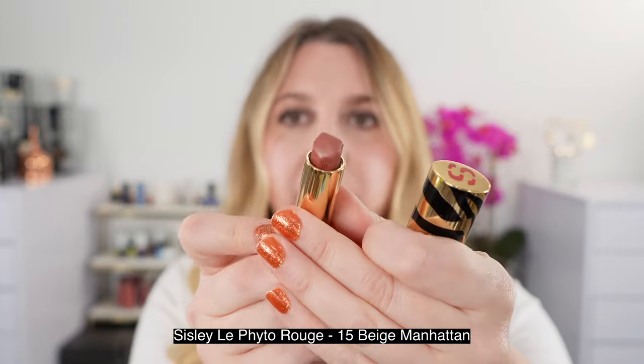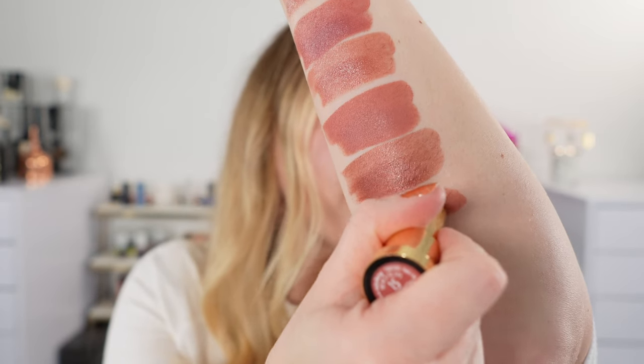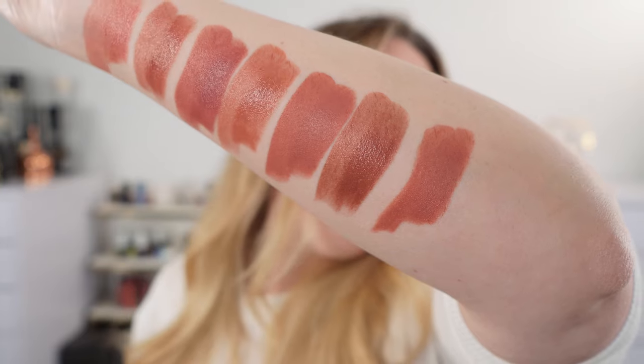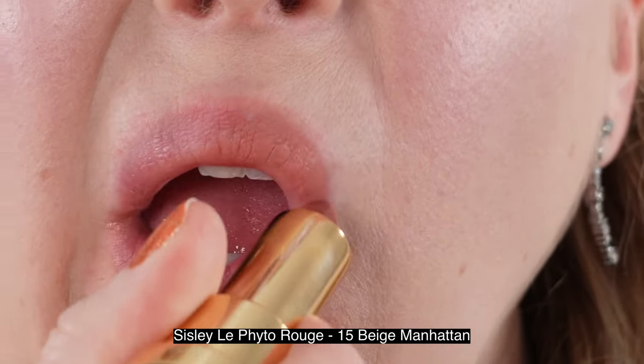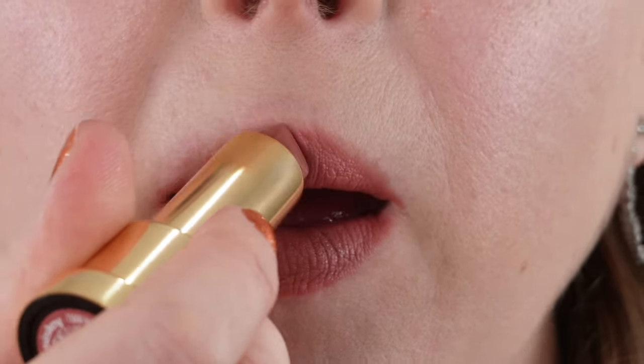This one is going to be fairly neutral — a little bit deeper than the ones we've looked at so far, but fairly neutral on the spectrum. Next, we have the Sisley Phyto Rouge lipstick in shade 15, Beige Manhattan — definitely a favorite shade. It's kind of a soft rosewood beige shade, right in between the Byredo and the Givenchy. This is going to be a satin finish — a softer satin, not quite a satin matte, but closer to that than many of the other choices today.